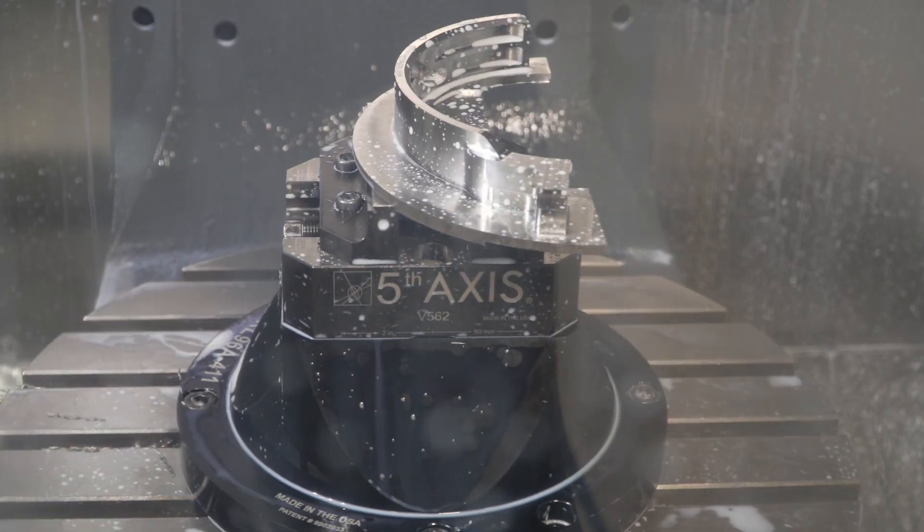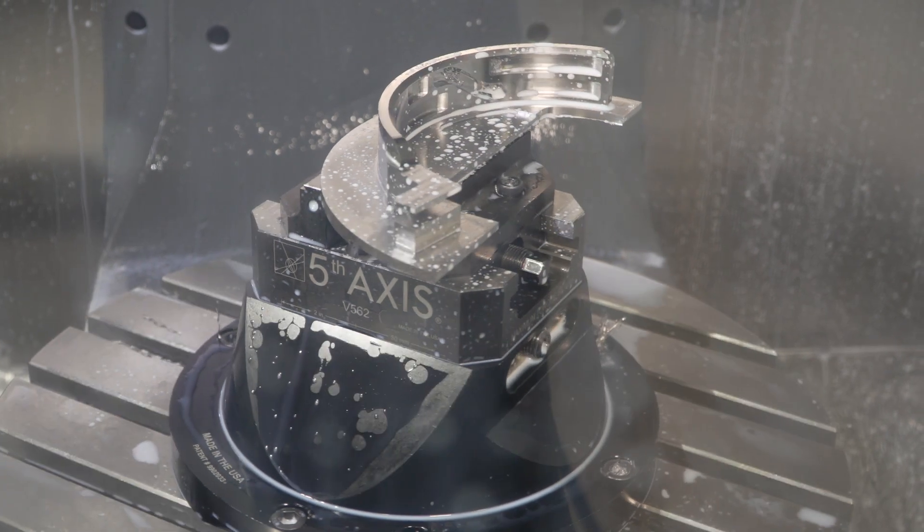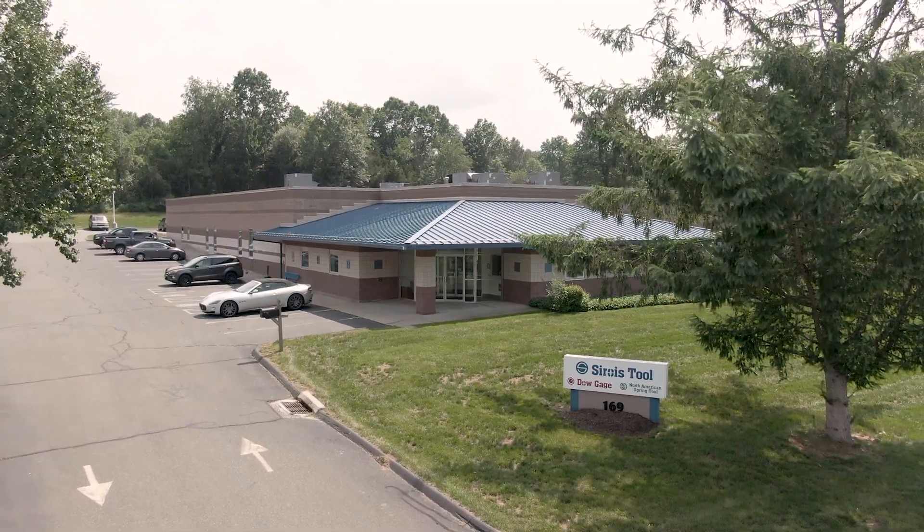My name is Alan Ordner. I'm the chief executive officer of Sir Royce Tool Company. We are in Berlin, Connecticut.